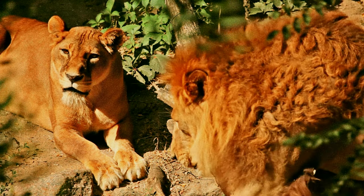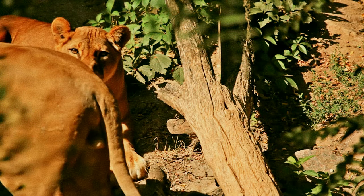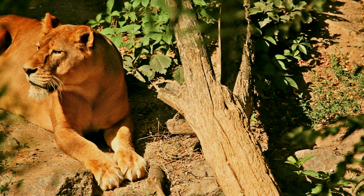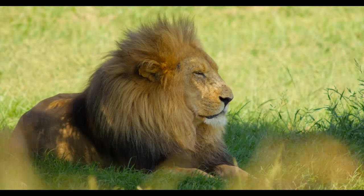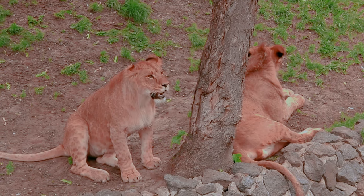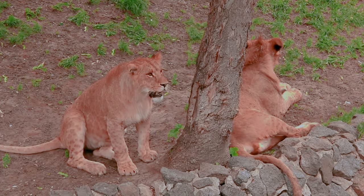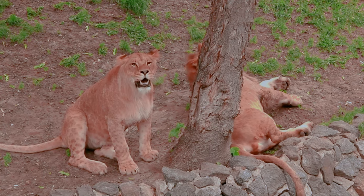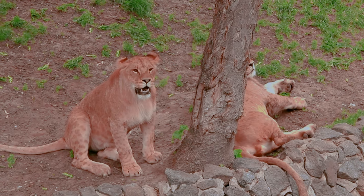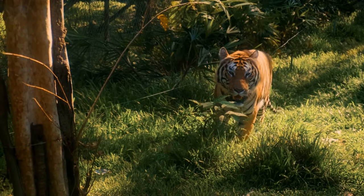Tigers often search for food alone at night. Their roar can be heard from as far as three kilometers away. At full speed, tigers can reach up to 65 kilometers per hour. Number four: conservation status. Sadly, tigers are endangered due to habitat loss, poaching, and human-wildlife conflict. Only about 4,500 wild individuals remain globally, and conservation efforts are crucial to ensure their survival.